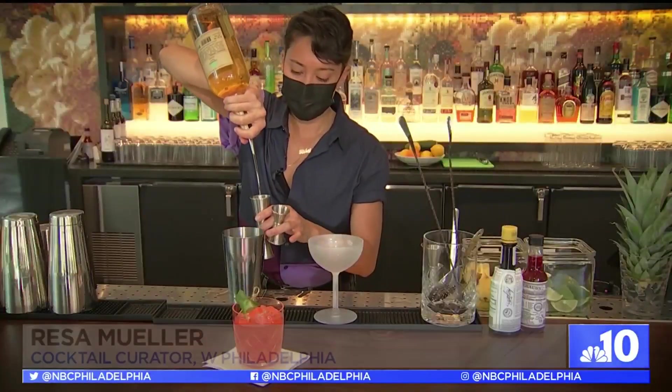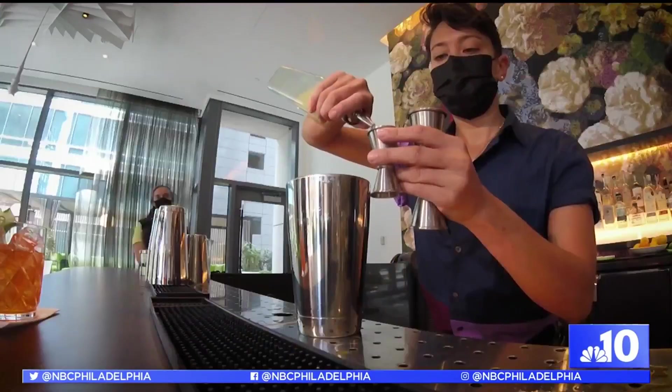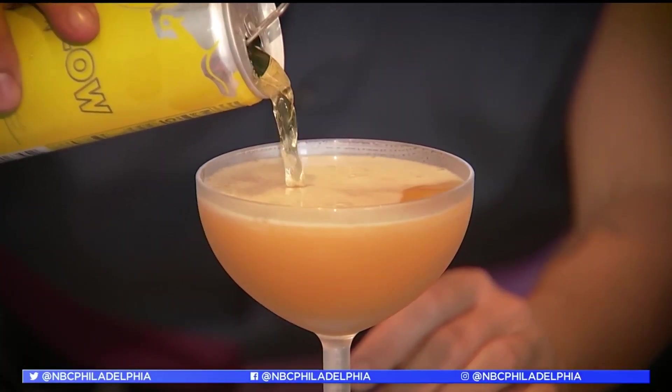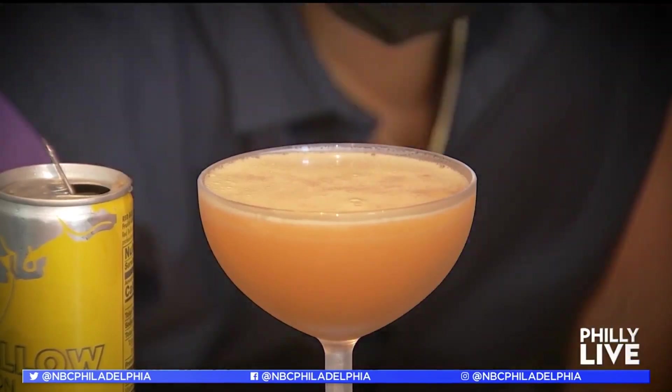This is like the baller party drink — reposado tequila, a little bit of an aperitif, passion fruit, vanilla, citrus, and then it's topped off with Red Bull Yellow Edition. So this one will definitely help you keep the party going.